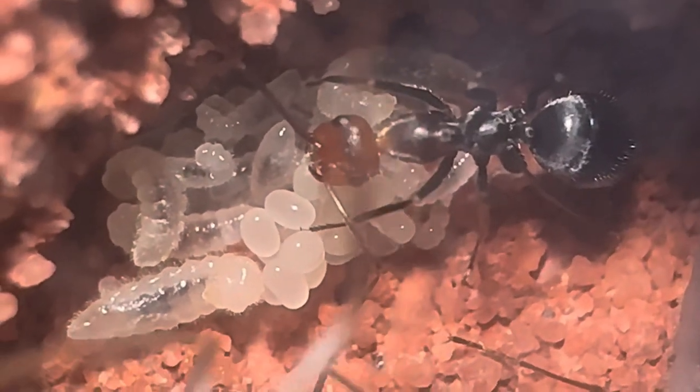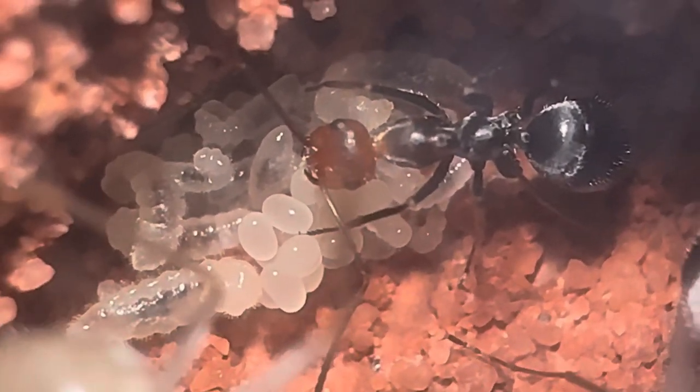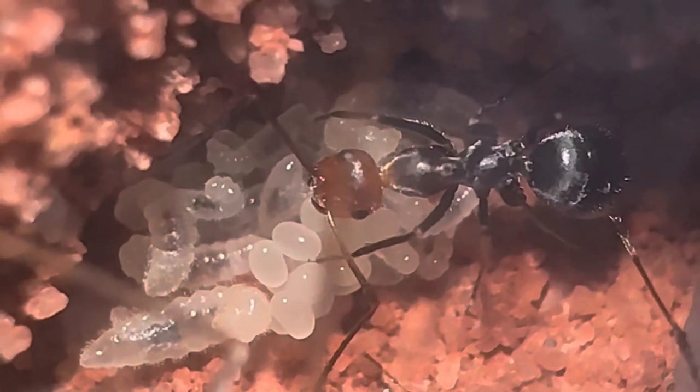The early stages of the brood are usually clumped together and put in the most secure location, whereas the pupae will always be kept at the warmest part of the nest to help speed up the final stages of development.